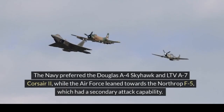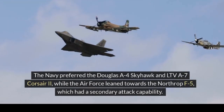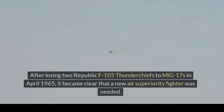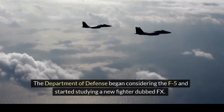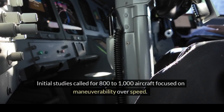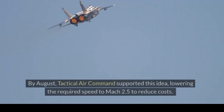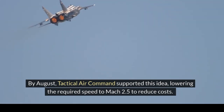The Navy preferred the Douglas A-4 Skyhawk and LTV A-7 Corsair II, while the Air Force leaned towards the Northrop F-5, which had a secondary attack capability. After losing two Republic F-105 Thunderchiefs to MiG-17s in April 1965, it became clear that a new air superiority fighter was needed. The Department of Defense began considering the F-5 and started studying a new fighter dubbed F-X. Initial studies called for 800 to 1,000 aircraft focused on maneuverability over speed. By August, Tactical Air Command supported this idea, lowering the required speed to Mach 2.5 to reduce costs.